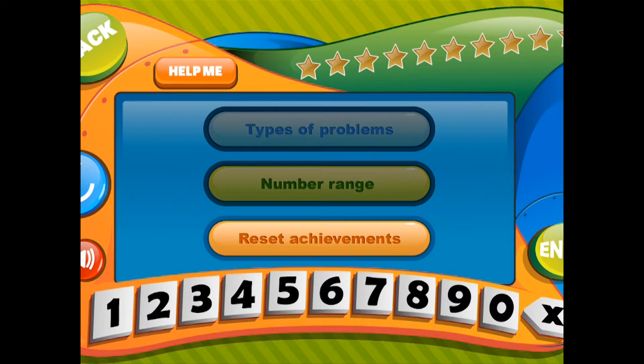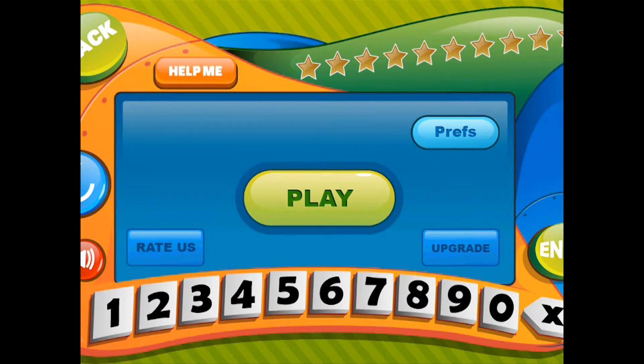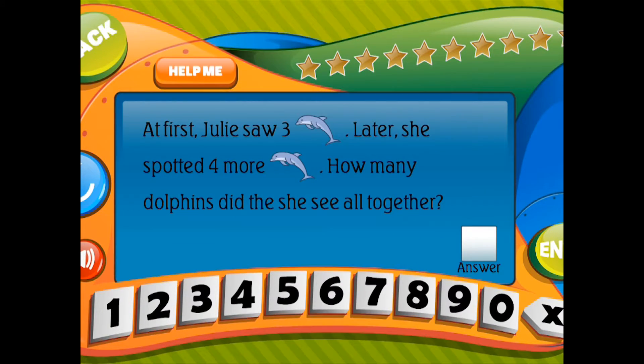At first, Julie saw 3 dolphins. Later, she spotted 4 more dolphins. How many dolphins did she see all together?